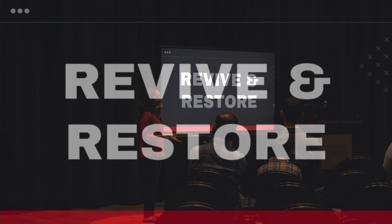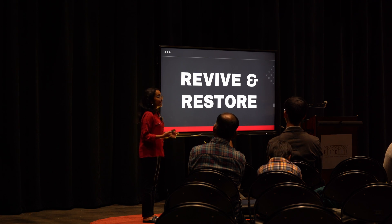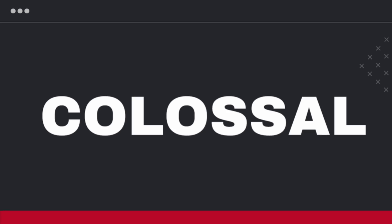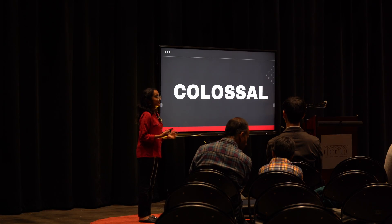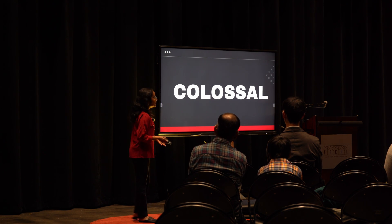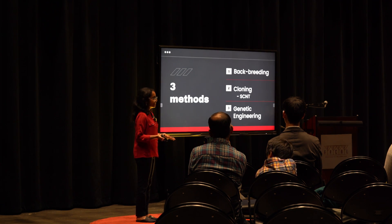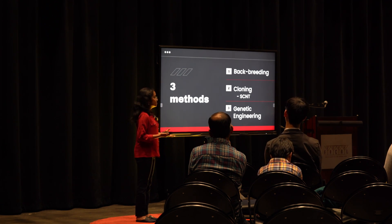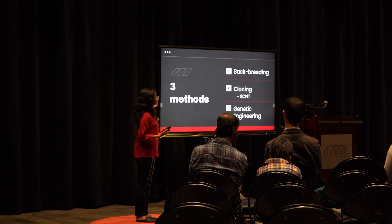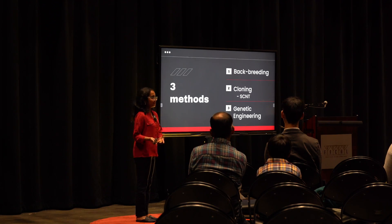Then in 2010, a non-profit organization called Revive and Restore was formed, with the goal of bringing back the passenger pigeon. Today, the biggest and most well-known leader in de-extinction is a biotech company called Colossal. Colossal is using SCNT as well as a third method: genetic engineering, where scientists use CRISPR — a gene editor — to change the genetic makeup of an animal and make it resemble the extinct species.